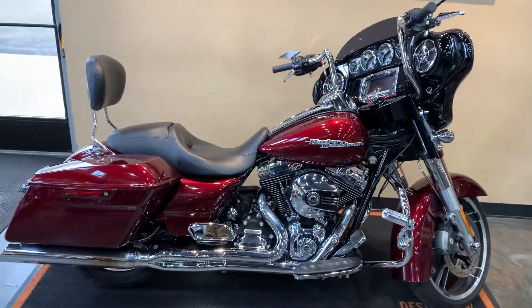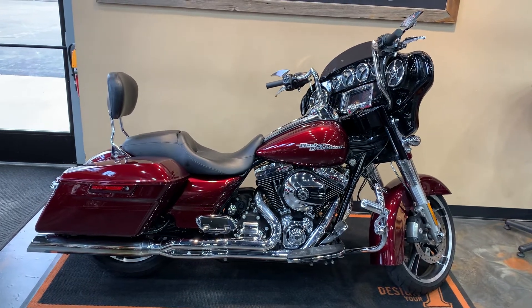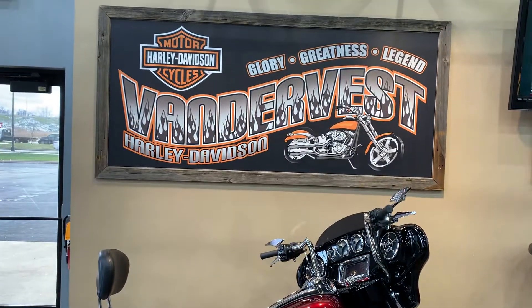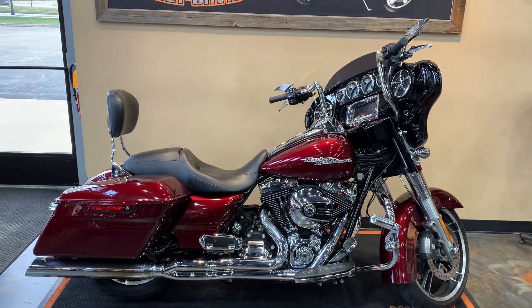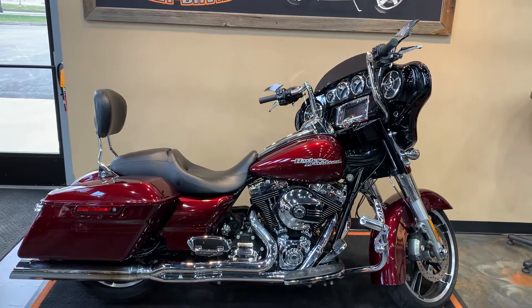Back up, give you another peek here. This '14 is going to have the 103 in it. That's us, Vander Best Harley-Davidson, and we're located at 1966 Develop Avenue here in Green Bay. My phone number — got a pen? — 920-498-8822.